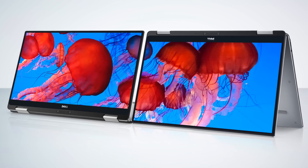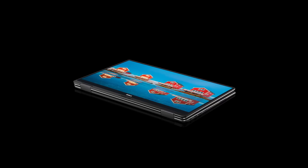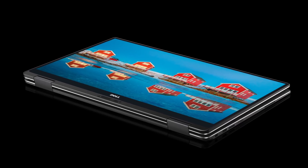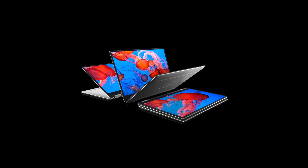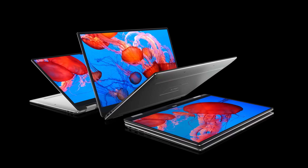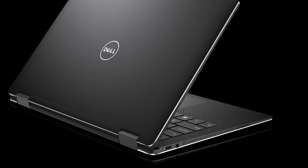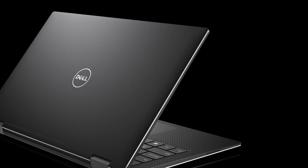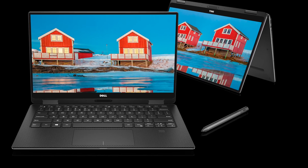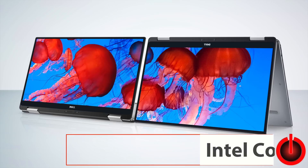The Dell XPS 12 was a successful tablet convertible years ago, but since then Dell has struggled with weird designs that never really took off. This one should do well, but be aware: it starts at $100 more — $999 versus $899 for the regular XPS 13. It uses the Intel Core M 7th generation CPU, now rebranded as 'Core Y.' Don't be fooled — it's still the same 4.5-watt dual-core CPU versus the 15-watt Ultrabook CPU, and it's fanless but less powerful.